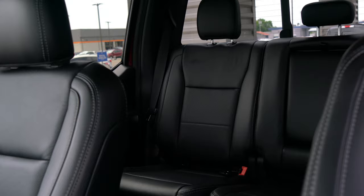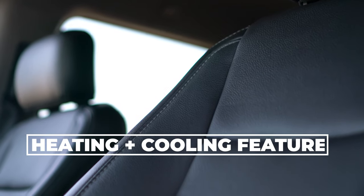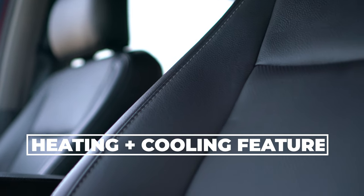Now this is a crew cab. You're going to get the full four doors. And trust me, with as beautiful as this thing is, everyone will want to ride with you. Inside, you have plenty of room for everyone. But the best seats are the two in the front, because the front seats have the heating and cooling feature.